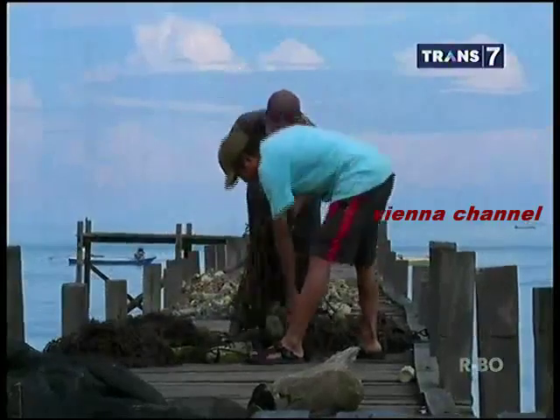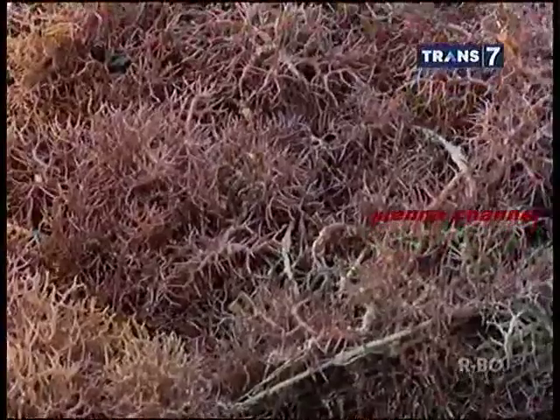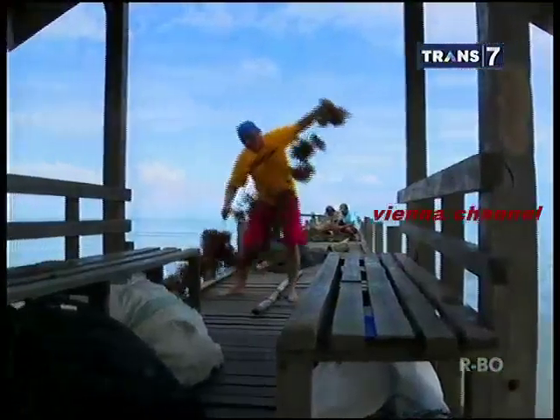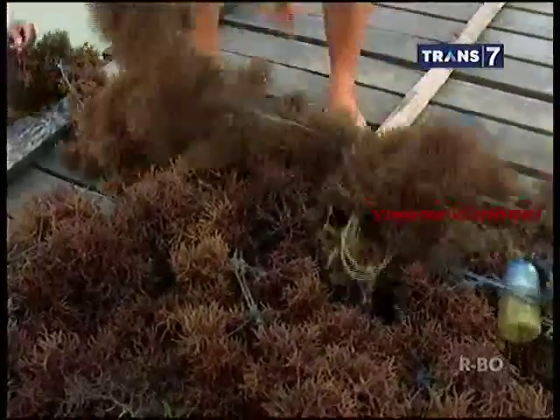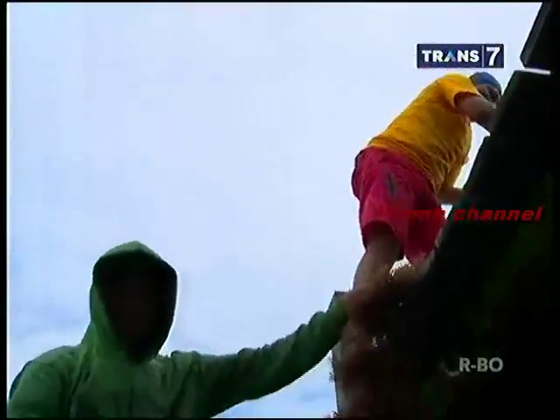Kabupaten Pangkep, yang dikenal sebagai bagian dari wilayah Sulawesi Selatan, memiliki wilayah laut seluas 17.000 km persegi dan mampu menghasilkan sekitar 7.000 ton rumput laut per tahunnya.